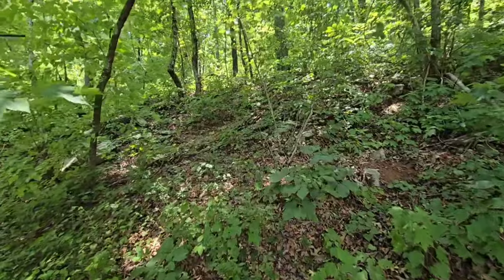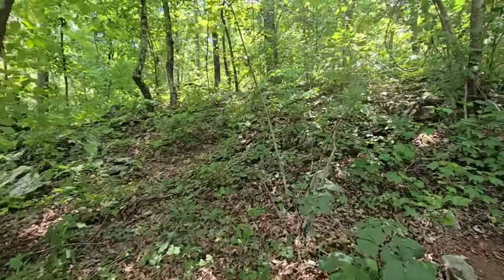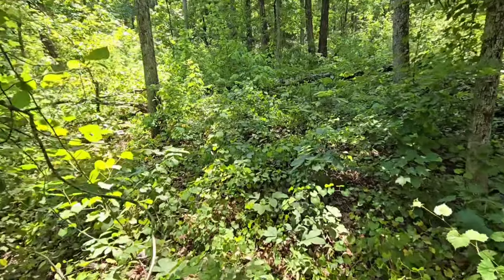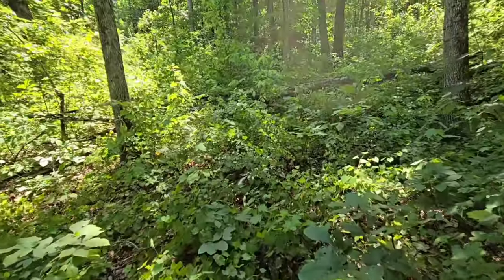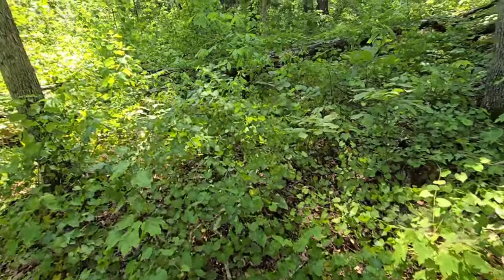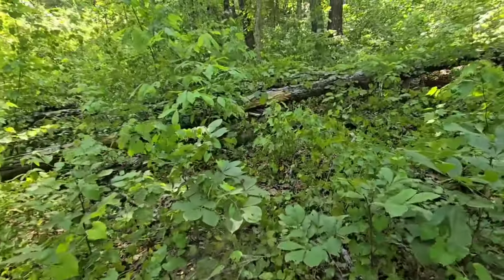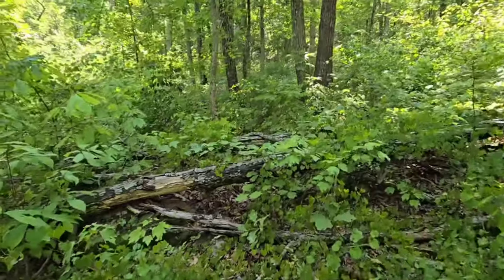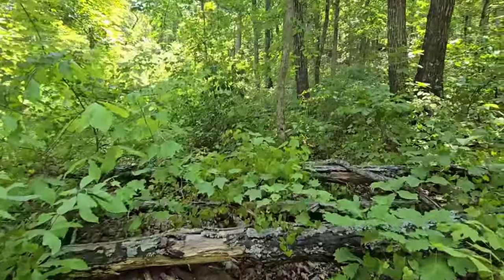We're getting up close to them. You want to know what a jungle feels like if you don't want to leave the US? Go to Arkansas in July. Oh wait - today's the 4th of July! Happy 4th of July everybody - forgot about that.